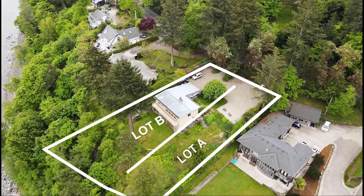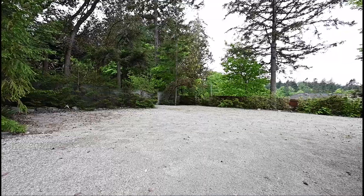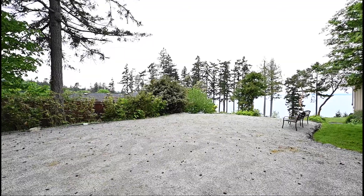These RS-12 zoned lots are approximately 54 feet wide. One lot is approximately 18,000 square feet and the other is 16,000 square feet. We have preliminary plans for a 4,000 square foot three-level home with a walkout basement.